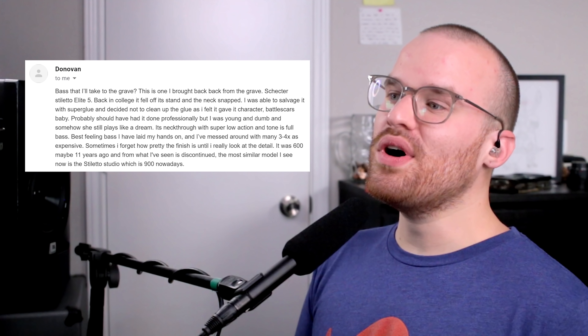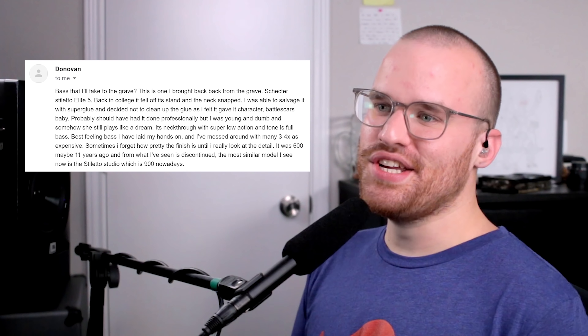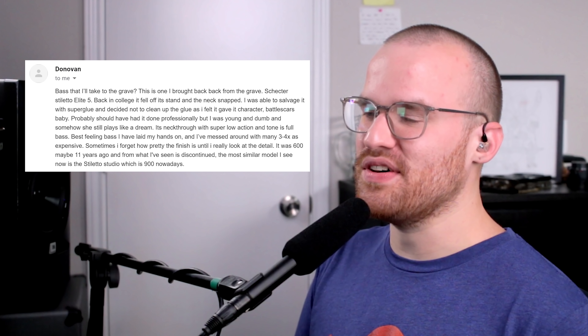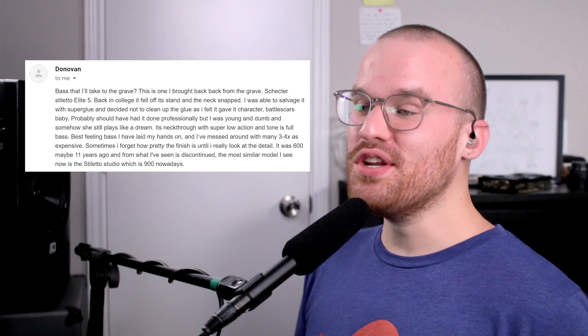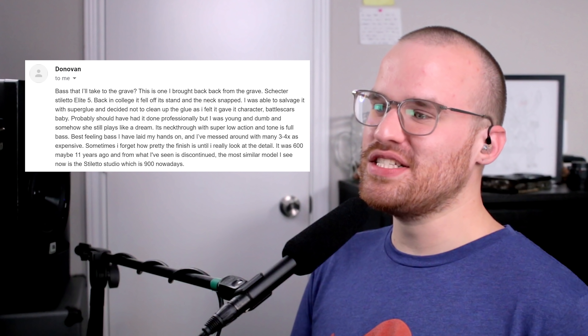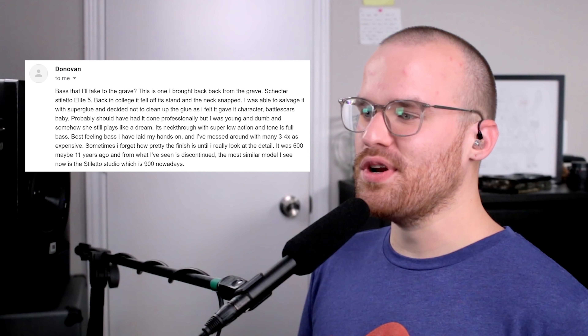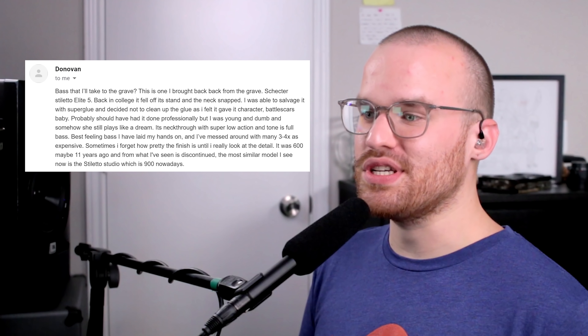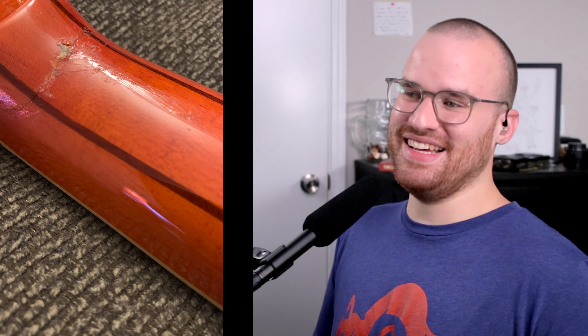From Donovan, he says: 'Bass that I'll take to the grave — this is the one I bought back from the grave.' Flipping and reversing, I like it. 'Schecter Stiletto Elite 5. Back in college it fell off its stand and the neck snapped. I was able to salvage it with super glue and decided not to clean up the glue as I felt it gave it character — battle scars. Probably should have had it done professionally, but I was young and dumb, and somehow she still plays like a dream. Neck-through with super low action and full bass tone. Best feeling bass I've ever laid my hands on, and I've messed around with many basses three or four times as expensive. It was $600 maybe 11 years ago and it's since been discontinued — the most similar model now is the Stiletto Studio at $900.' These Schecters — what would you even call that, like a honey burst of some sort? It looks really good with that gold hardware, and of course the neck-through just looks so good. That's crazy that you only used super glue and it's held together since then — but if it works, it works.